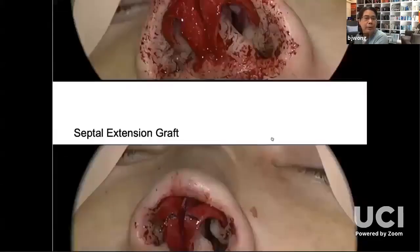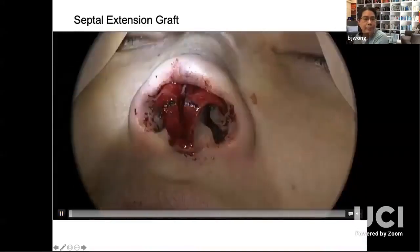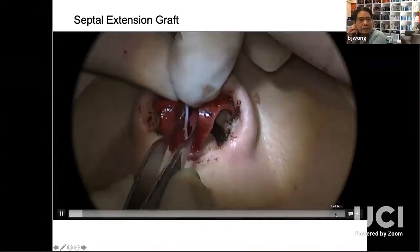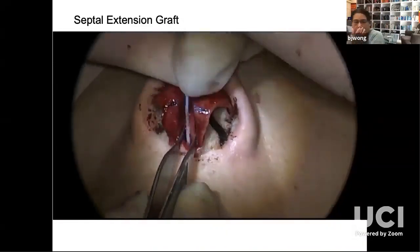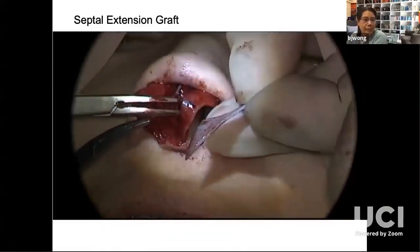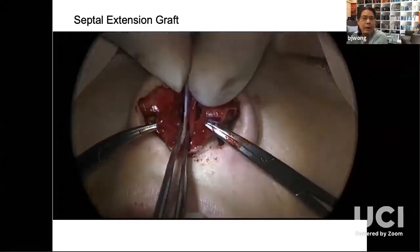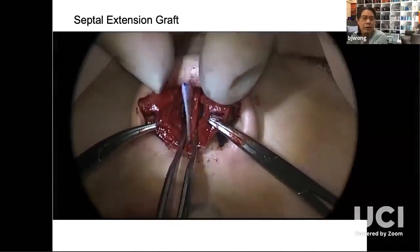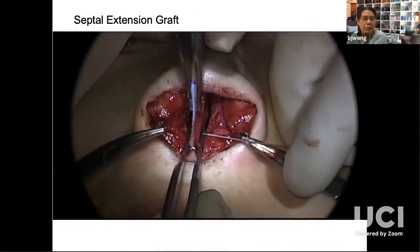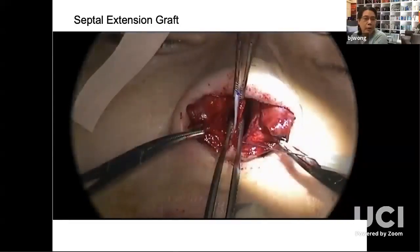I'm going to show the septal extension graft placement. The cartilage isn't that thick, but it doesn't have to be, because you're building a laminated component. In some parts it will be septal extension graft, septum, and medial crura. In other parts, septal extension graft and medial crura. And in other parts, septal extension graft in the domal areas.